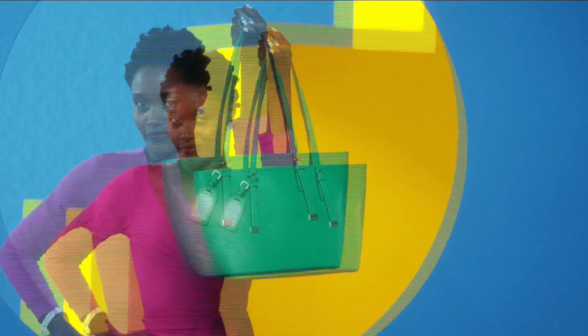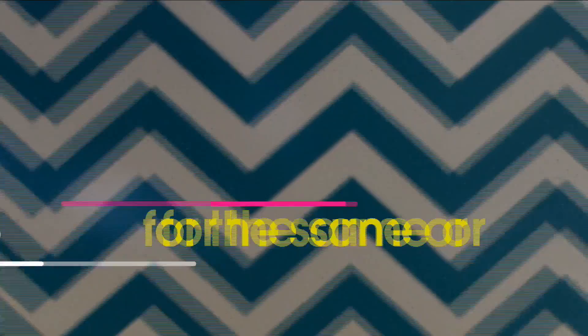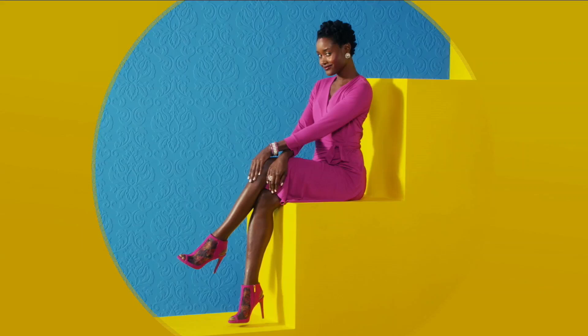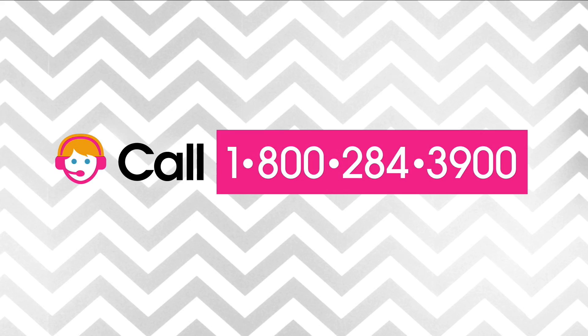Here at HSN we base our retail values on nationwide information. Retail value is an indication of the price you would expect to pay for the same or similar item elsewhere, not the price at which you would be able to sell the item. Prices do vary around the country. For more information, call one of our customer service reps at 1-800-284-3900.